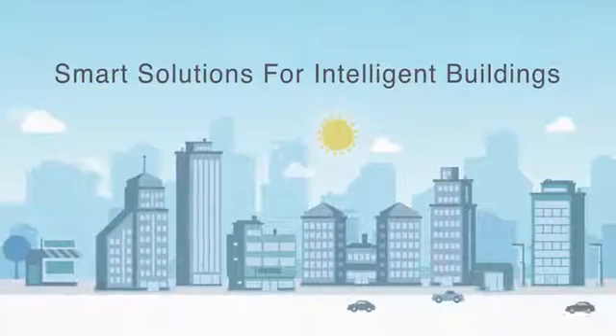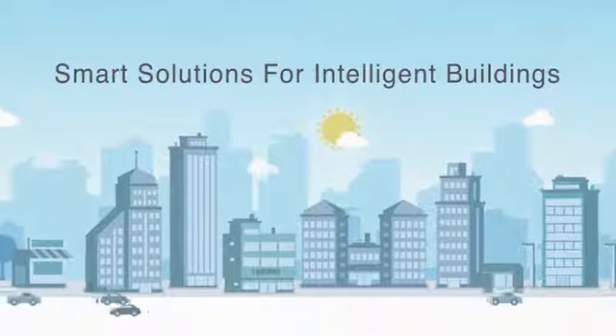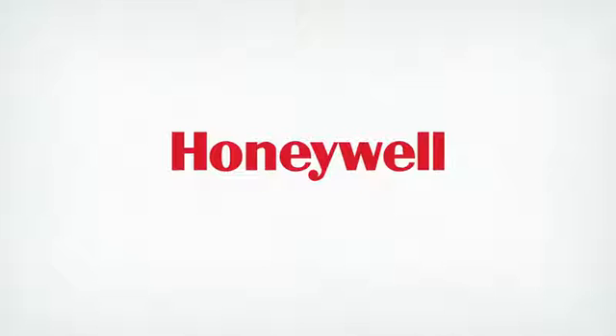That's what a smarter building can do for you. The possibilities are endless with Honeywell WEBS AX. To learn more, talk to your Honeywell representative or visit buildingcontrols.honeywell.com.